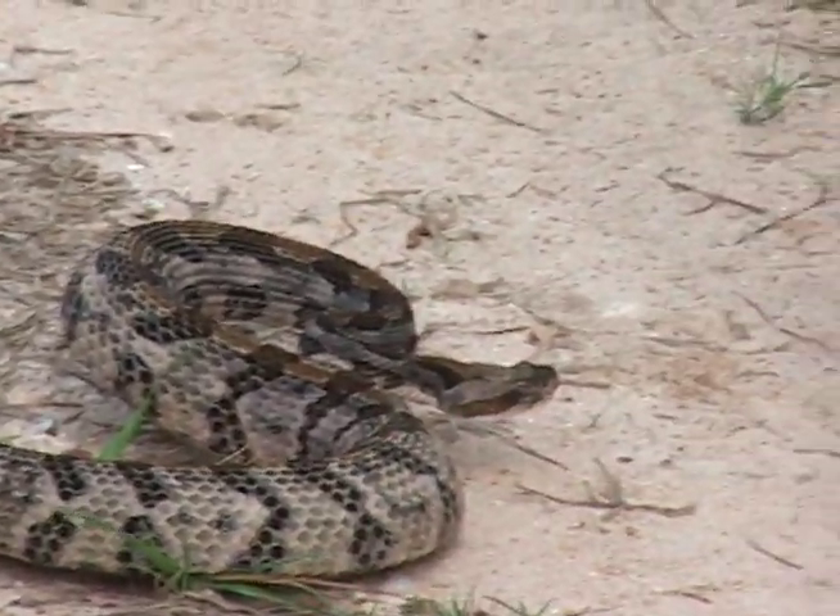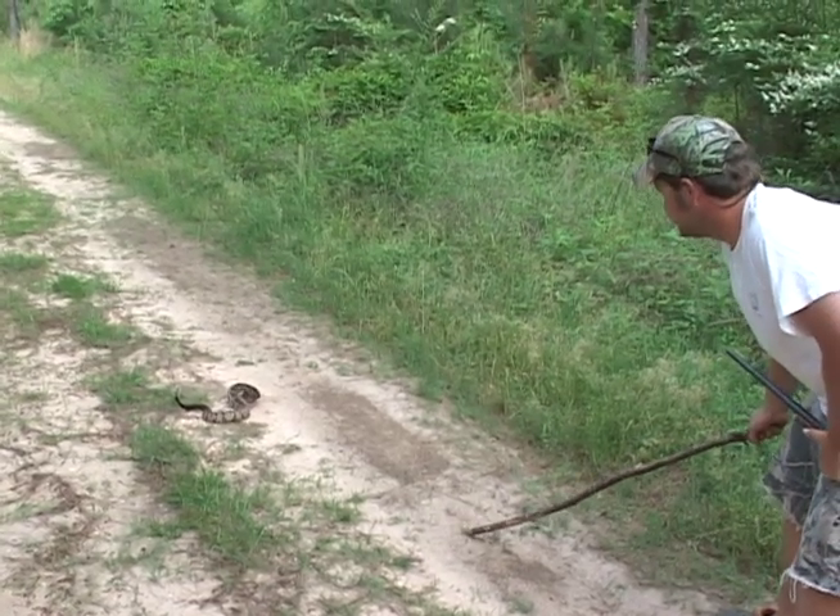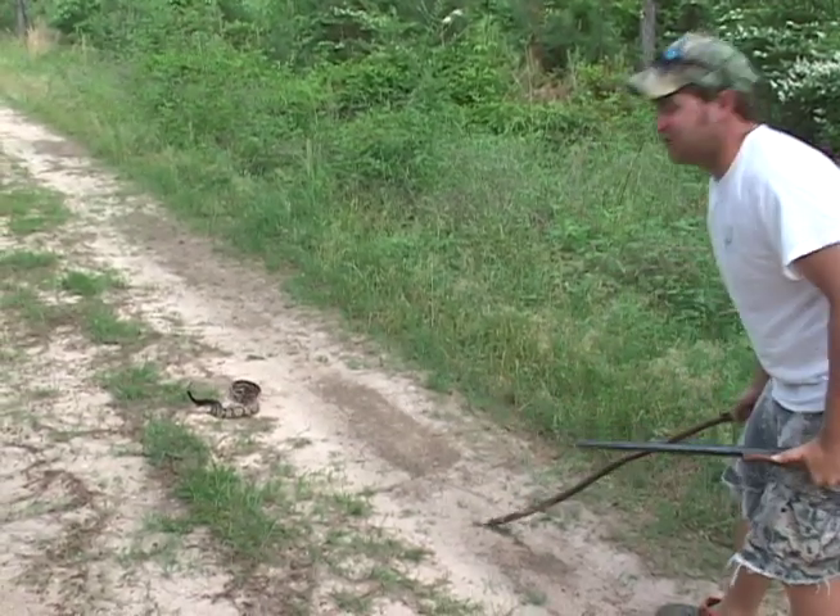This is the southeastern timber rattler right here. They're a lot more rare than the diamondback, but they're just as feisty though.